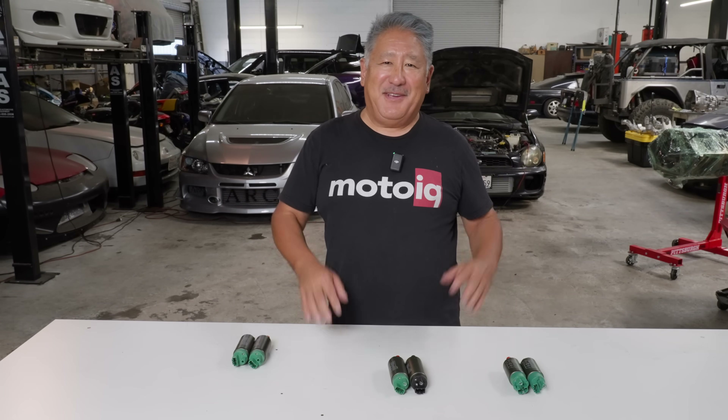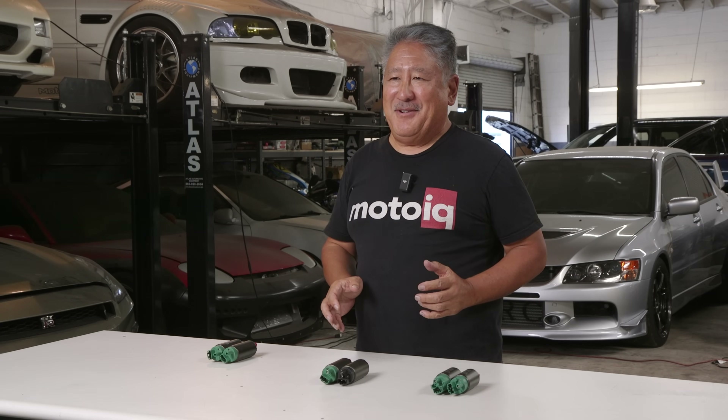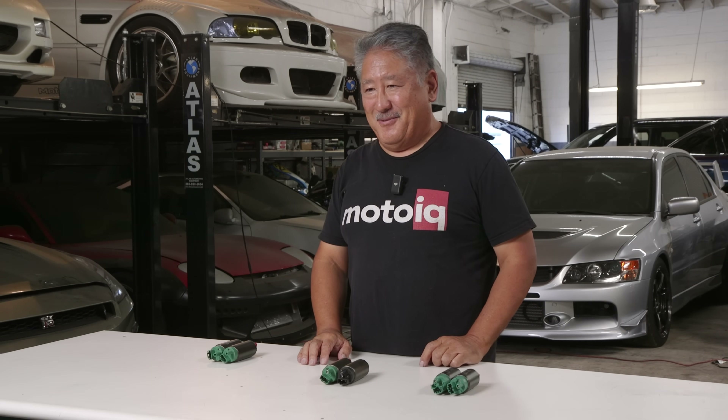Hi, I'm Mike with MotoIQ and today we're going to be talking about fuel pumps. Not all fuel pumps are created equal and when picking the fuel pump for your application, there's some things you need to be aware of.